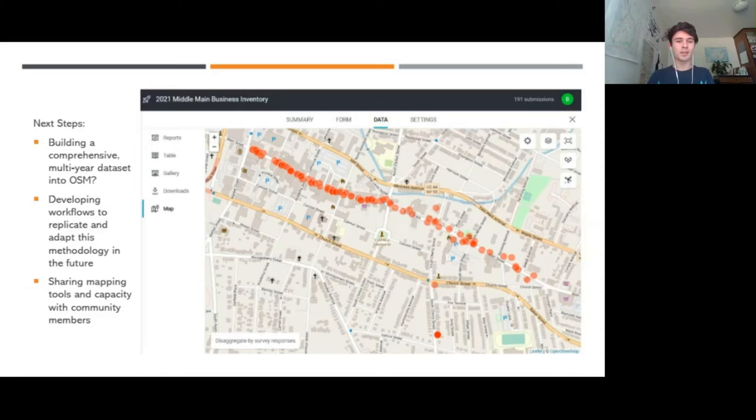What I wanted to bring to this presentation are some ideas that come to mind as someone who's new to a lot of the technical stuff in OSM. We have all of this data on businesses in Poughkeepsie — where they are and how they've changed over time. What isn't as clear to me is how that could be put into a multi-year comprehensive data set where people can go back and see not only what the community looks like now, but also what it looked like in the past.